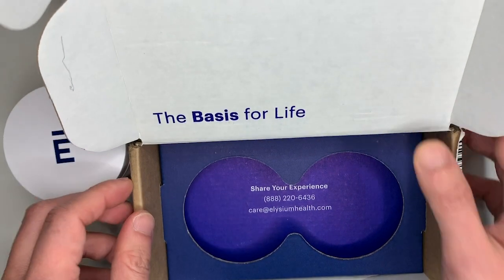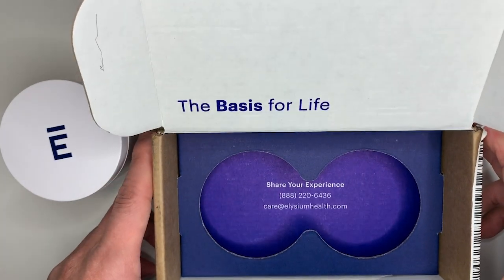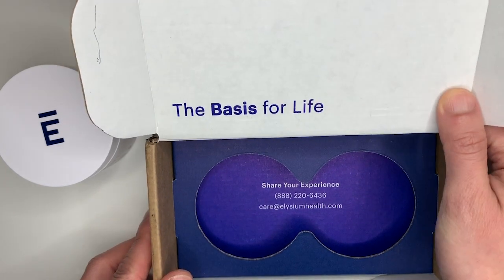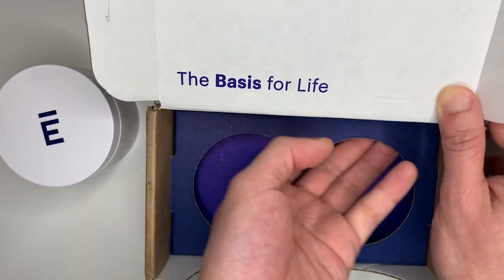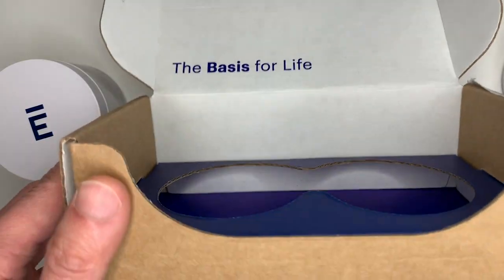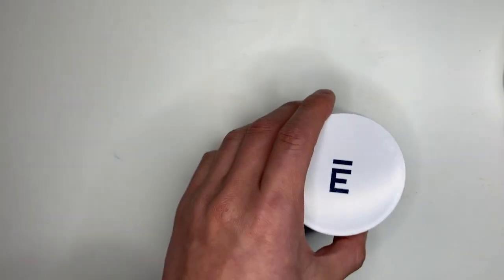Inside the box there's also a 'share your experience' card with a phone number and email for customer support. I don't think there's anything else underneath — that's just the box.